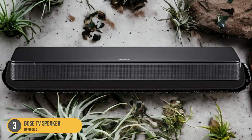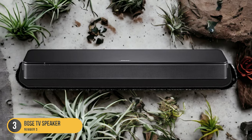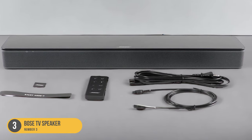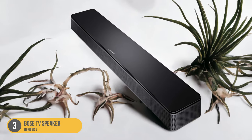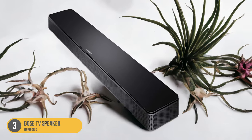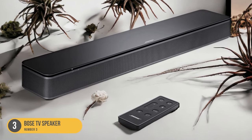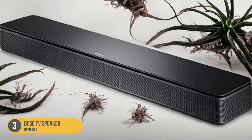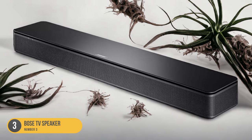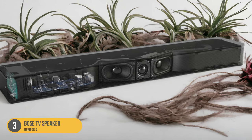The Bose TV Speaker also offers a range of connectivity options, including HDMI arc and optical audio inputs, allowing for easy integration with your existing TV setup and a hassle-free installation process. The soundbar can be controlled using the included remote or through the Bose Music app. While the Bose TV Speaker doesn't support Dolby Atmos, it's still a great option for those who prioritize clear dialogue. Its compact size and focused audio performance make it ideal for smaller rooms, such as bedrooms or apartments.